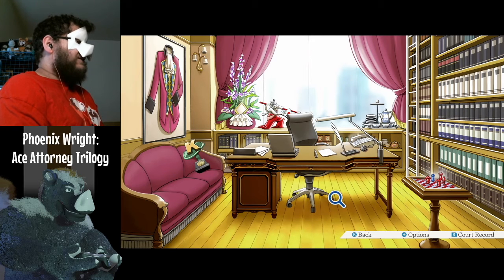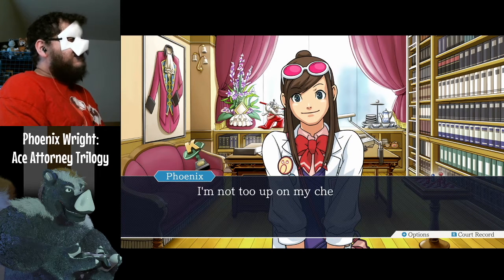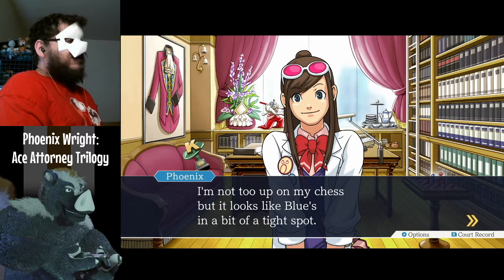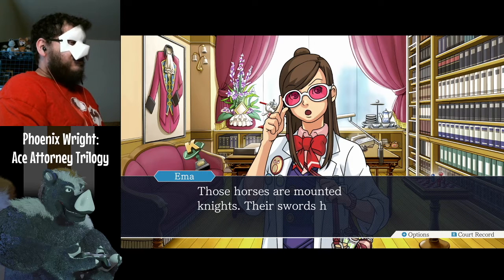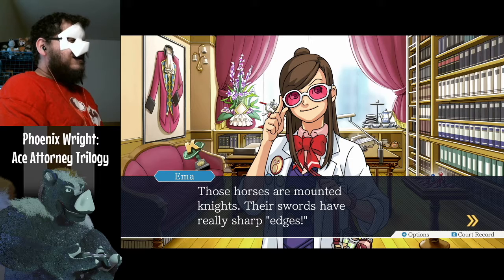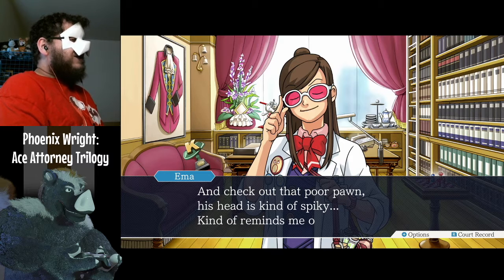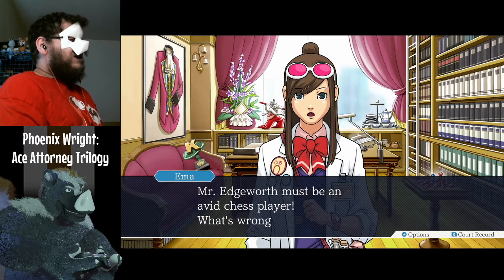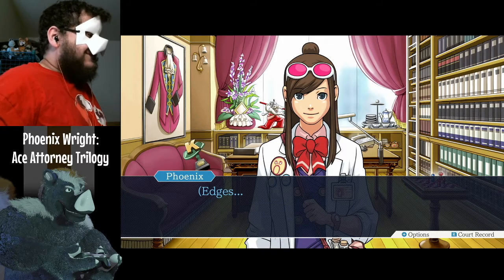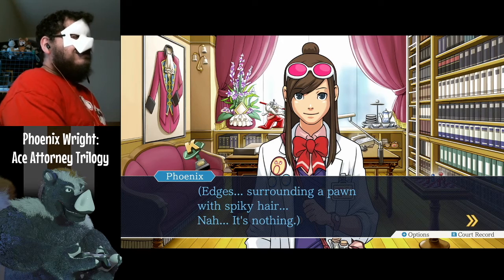Check the chess board — hey, a chess board! It looks like blue's in a bit of a tight spot. Red knights have surrounded the blue pawn. Those mounted knights have really sharp-edged swords. Check out that poor pawn — his head is kind of spiky. It kind of reminds me of you. Mr. Edgeworth must be an avid chess player. Edges surrounding a pawn with spiky hair? Nah, it's nothing.